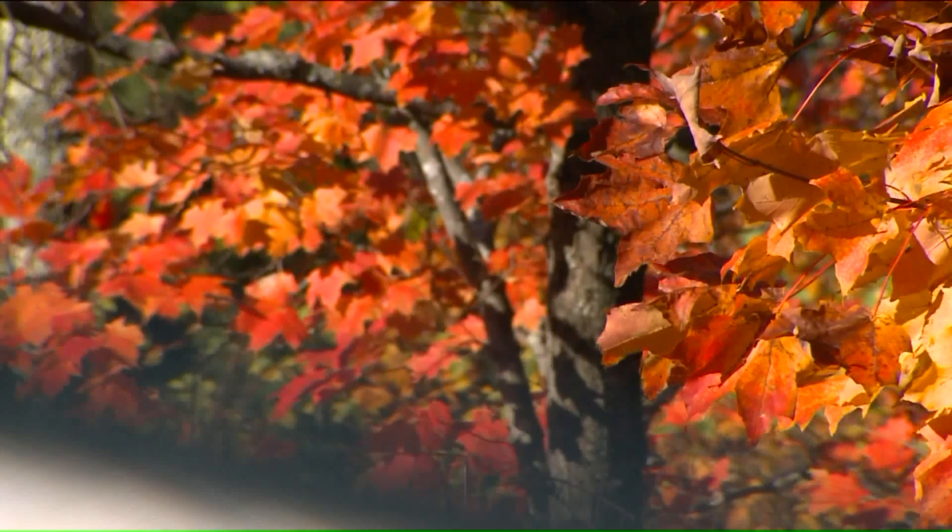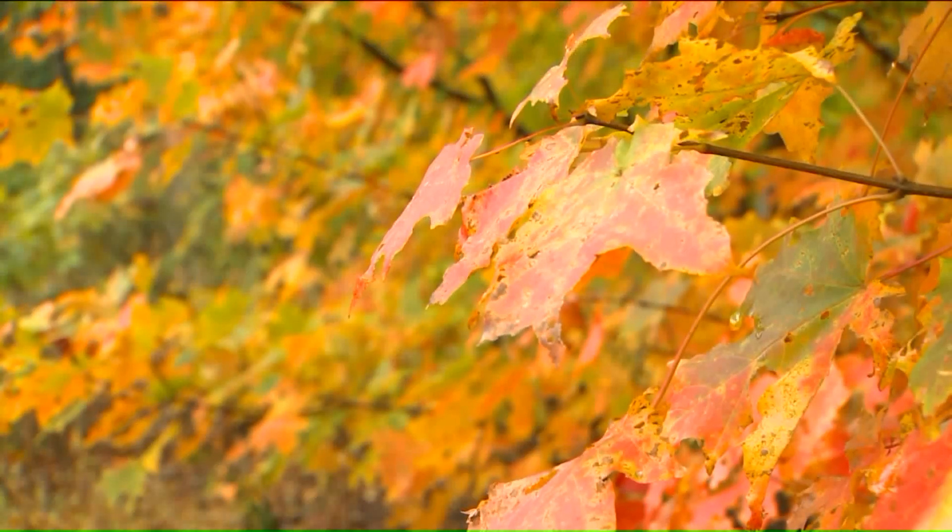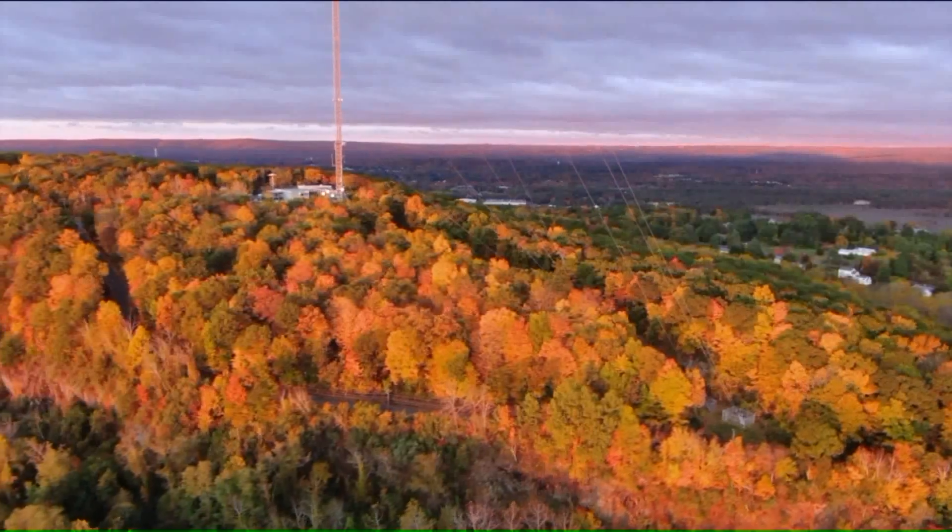The greens giving way to the reds, the golds, the auburns, the occasional purples. The last few years were pretty disappointing, and we were all really happy to see the fall foliage back in full color this year.